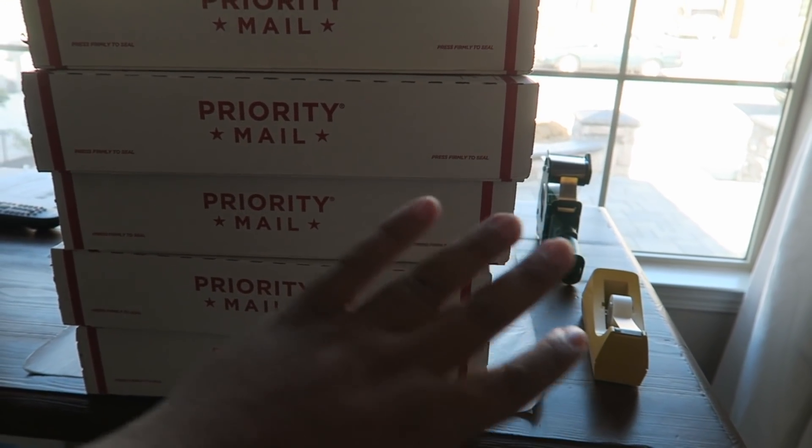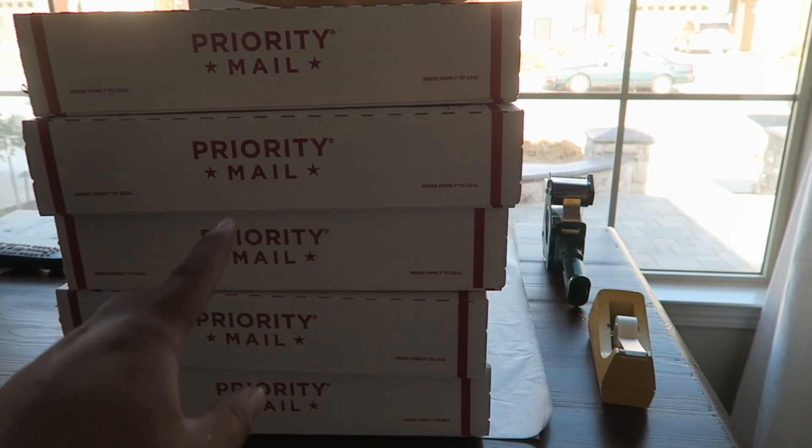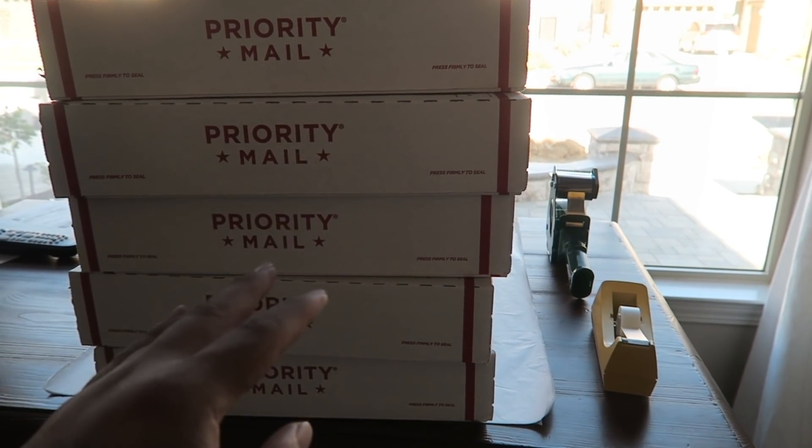All right, you guys. I just got everything all packaged up. We're going to head over to the post office now. And I think we're going to stop by the Goodwill really quick and see if we can find anything. We just got to the Goodwill over there, so let's go inside.